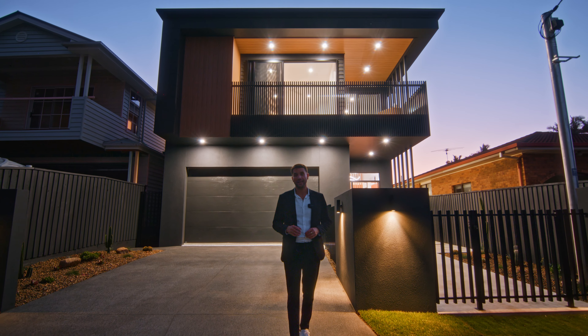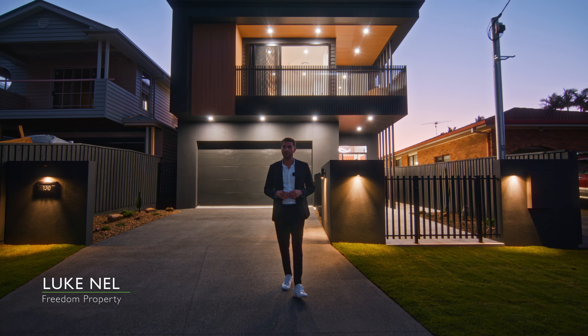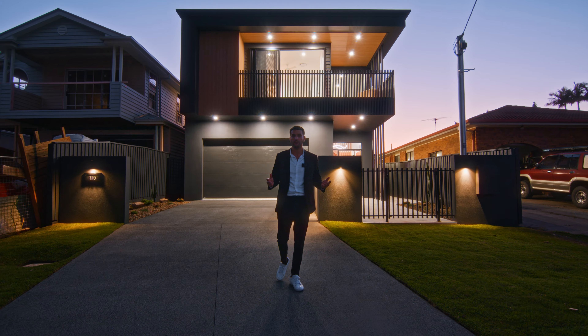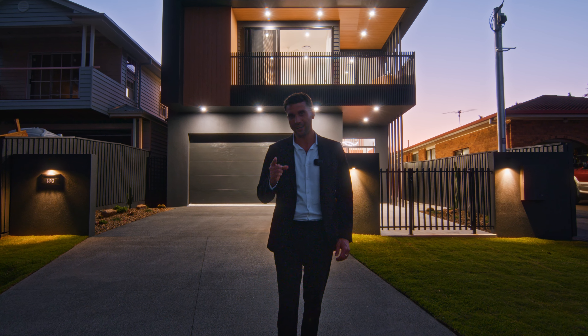Ladies and gentlemen, a bold statement in contemporary coastal living. This immaculately constructed showpiece by Tailored Projects brings something completely unique to the Bayside market. Combining hyper-modern textures and finishes with natural coastal tones and some incredible views of Moreton Bay and Stradbroke Island, you're gonna love to call this one home.